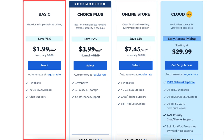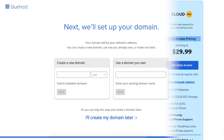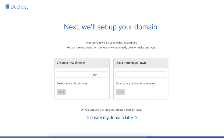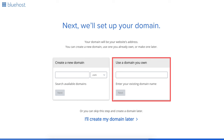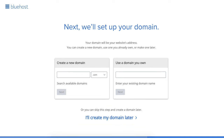I'm going to choose the Basic plan for this tutorial. Once you decide on a plan, click the Select button. You'll now be on the domain page where you can choose your free domain name. You can type in and search available domains under Create a New Domain. If you already own a domain name, you can enter it where it says Use a Domain You Own. If you can't decide, you can click the Create My Domain Later link and choose your free domain name later in the Bluehost dashboard. Click Next to proceed.